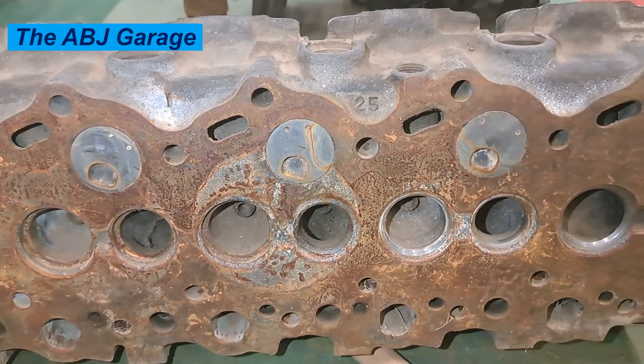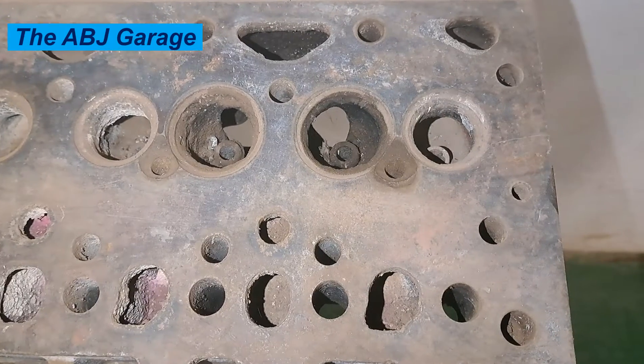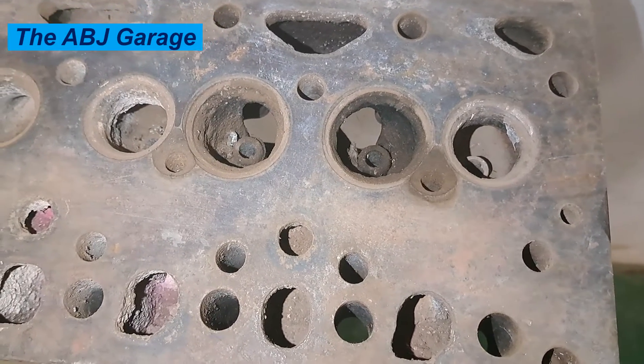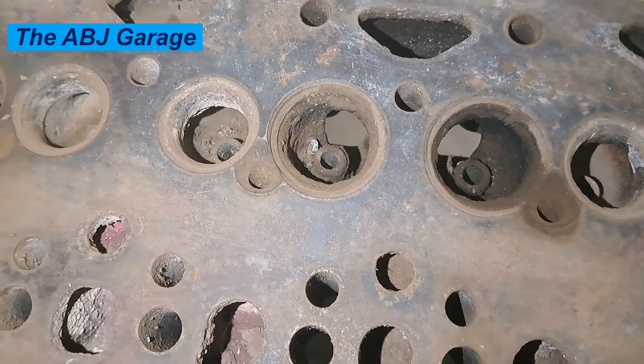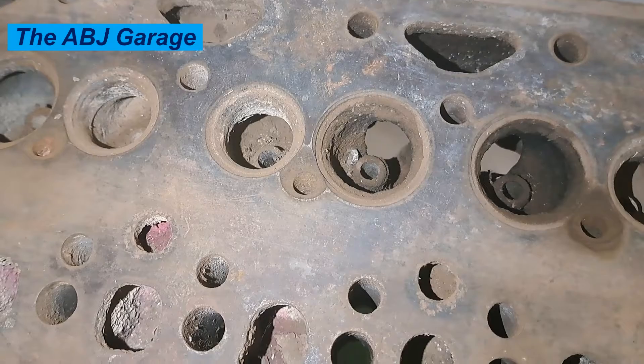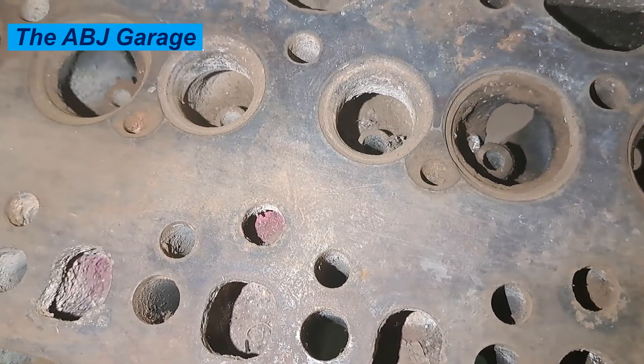Depending on their location, cracks can also cause damage to the valves, which will decrease your engine efficiency and can lead to further engine problems. A crack in your cylinder head is not something you want to ignore — they obviously aren't going to go away on their own, and more than likely they will lead to further damage to your engine. You may find yourself in need of a new cylinder head, or have it repaired as soon as possible.